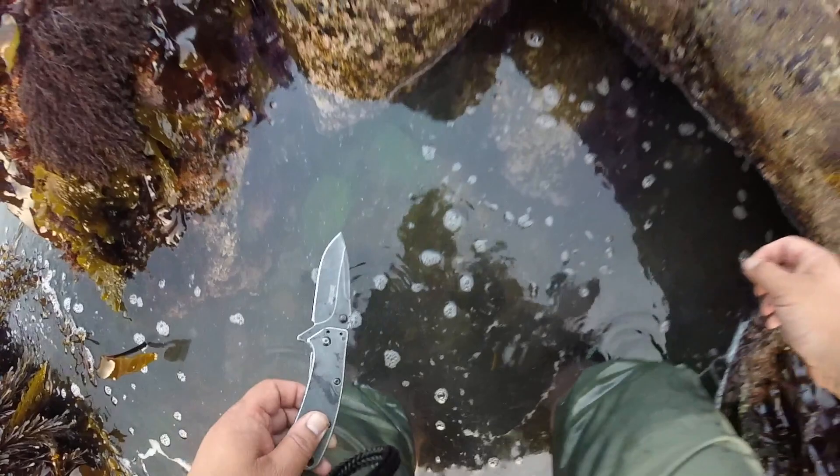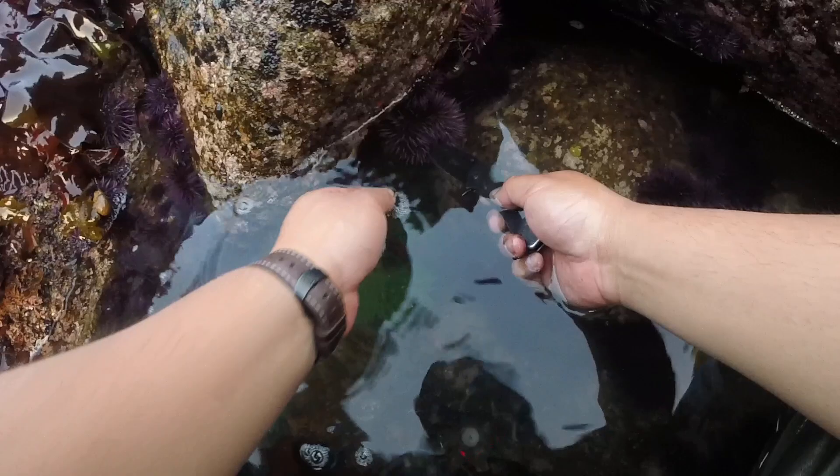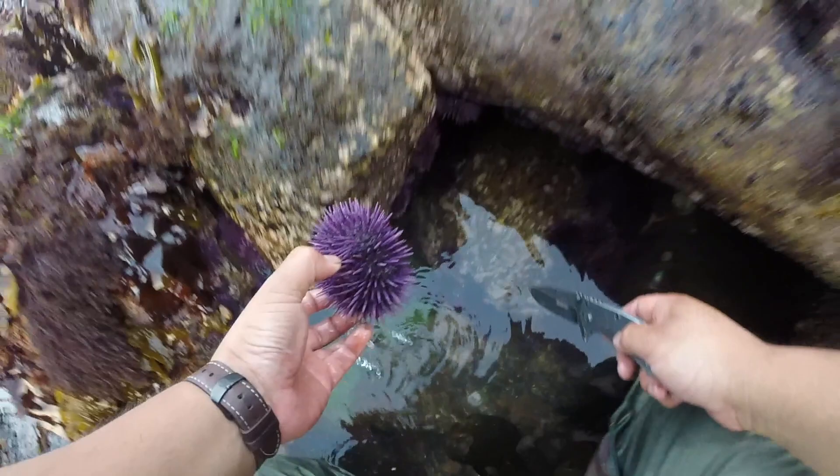Surprisingly, sea urchins are easy to pry off the rocks. I thought I would get stung by them or that their needles would get stuck in my hands, but if you handle them with a delicate touch, there's really no reason why they should prick you.